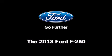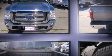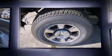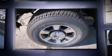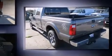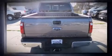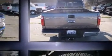Under the hood of the 2013 Ford F-250, you'll find an eight-cylinder engine with more than 400 horsepower, providing a smooth and predictable driving experience. Well-tuned suspension and stability control deliver a spirited yet composed ride. A turbocharger further enhances performance while also preserving fuel economy.